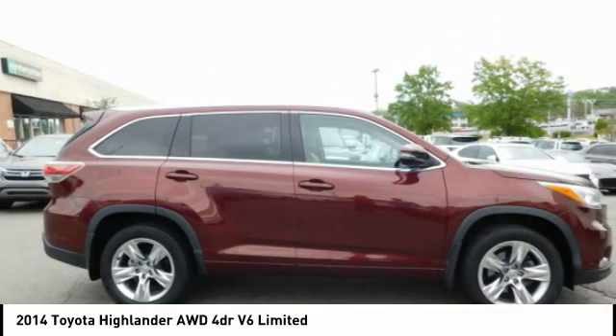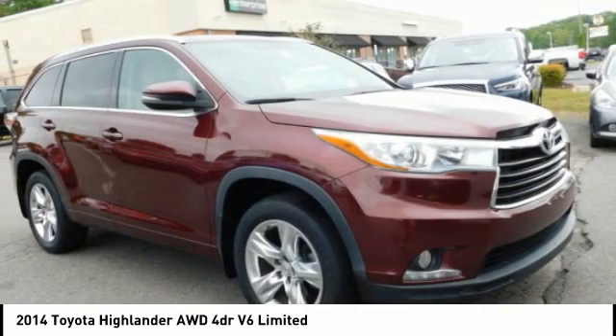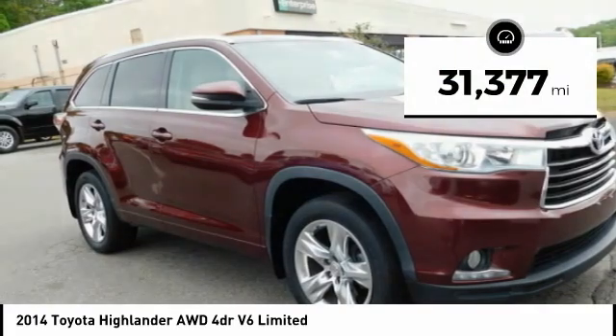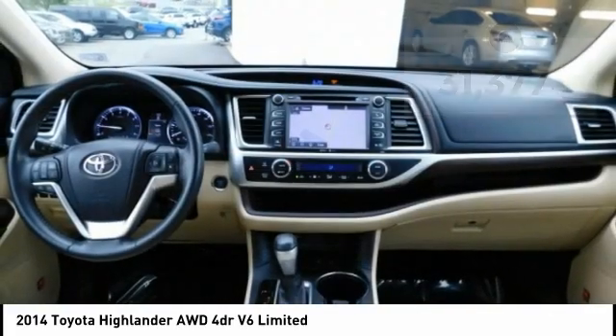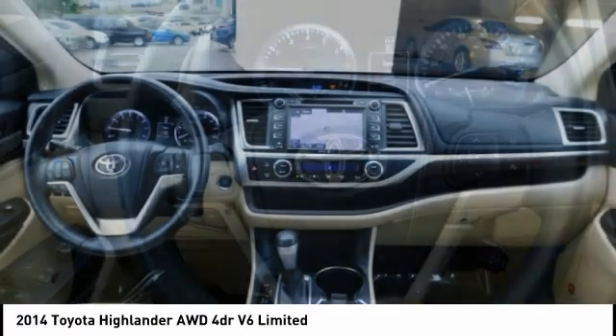A 2010 top safety pick, the Highlander is where substance meets style. This vehicle has less than 35,000 miles. Is love at first sight really possible? Let us know when you stop in.